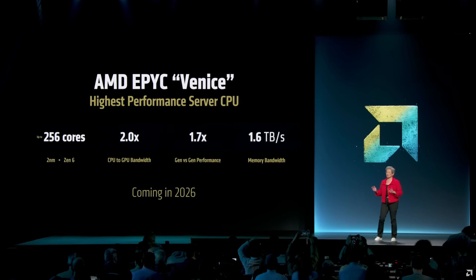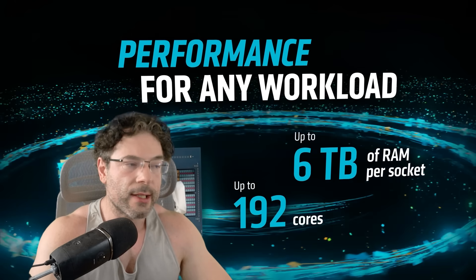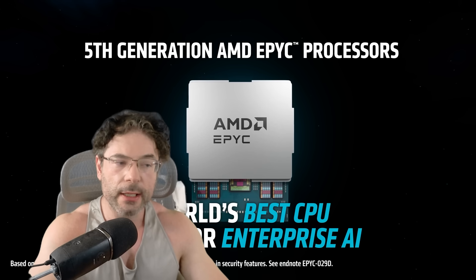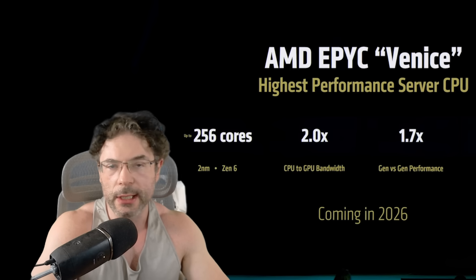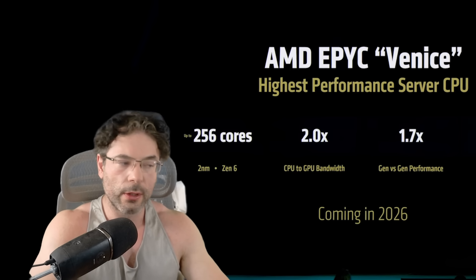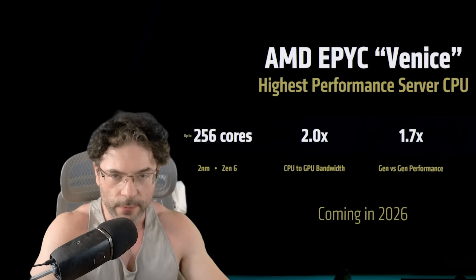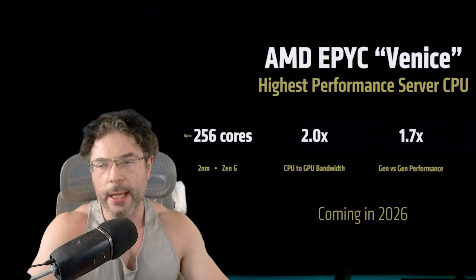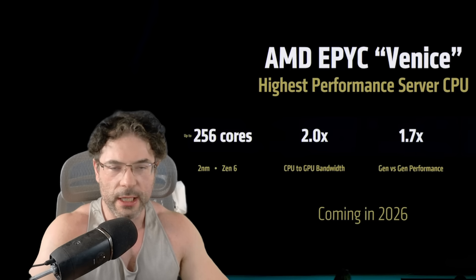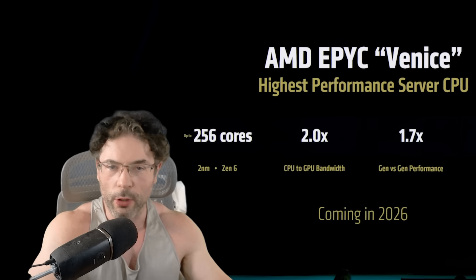Going from 192 cores up to 256, the information seems to be that AMD will be changing the CCD layout — increasing the number of cores in each CCD. Going from 192 cores with Zen 5 to 256 cores for Zen 6, we are still left with just over 20% of the performance that is simply not accounted for. So what's going on?